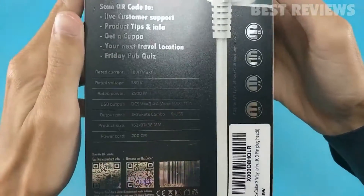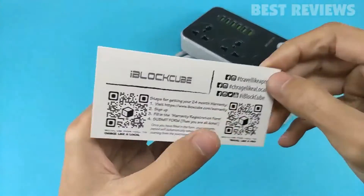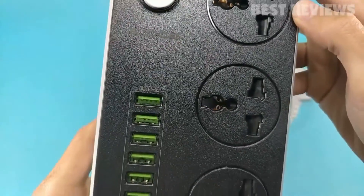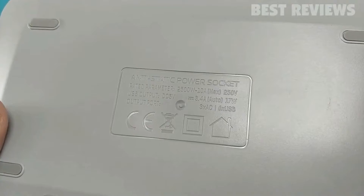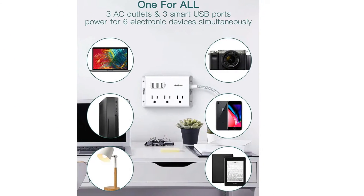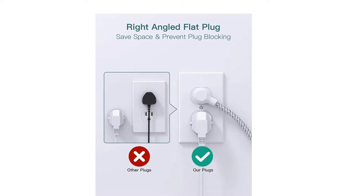Built-in smart charging technology detects and delivers an ideal input current of up to 5V / 2.4A. The 5FT upgraded braided extension cord makes it tangle-free and more flexible, elegant, durable, and safe. This flat power strip is also protected against over-voltage, over-current, overload, and short-circuiting. It features a 1382°F / 750°C fire retardant shell. The three-prong grounded right-angle flat plug keeps your other wall outlets free and fits easily in tight spaces. Two keyhole slots and screw fixation design enable it to be mounted on a wall or fixed on a desk. This slim power strip with mini size (4.3 x 3.1 x 1.8 in) is easy to carry for travel.